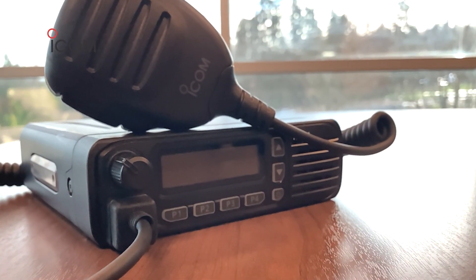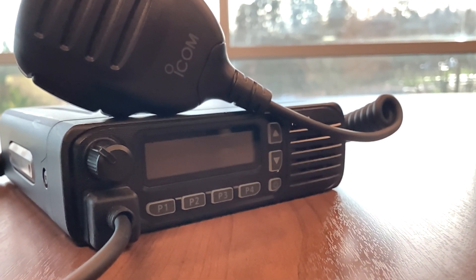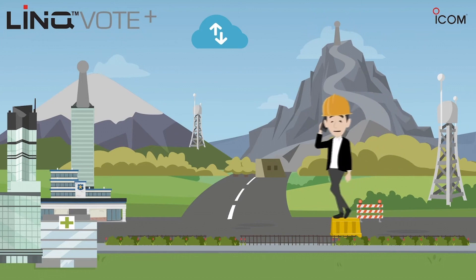With ICOM's digital technology, FCC licenses are easier to find for those operating in congested areas, as well as boasting superior resilience to noise and greater range over other digital radio types. Design characteristics like the low frame rate and voting scan enable the 5130D series to work well in single-site and multi-site conventional systems.